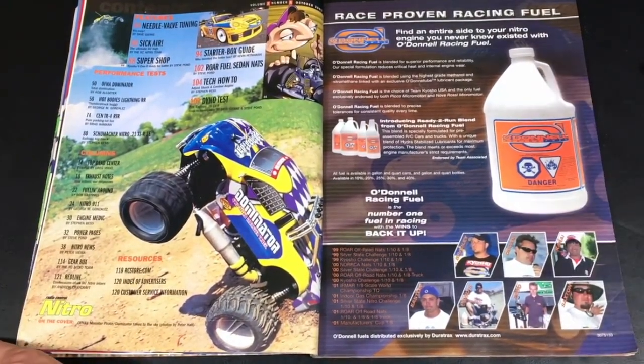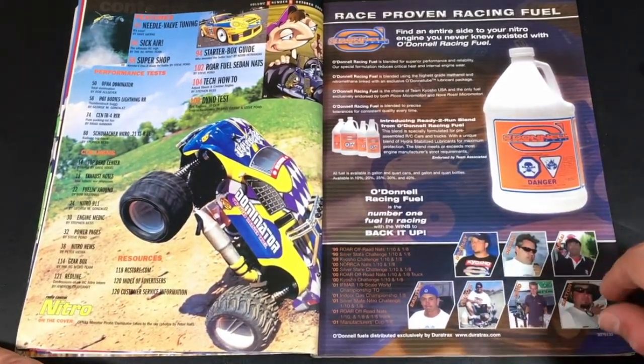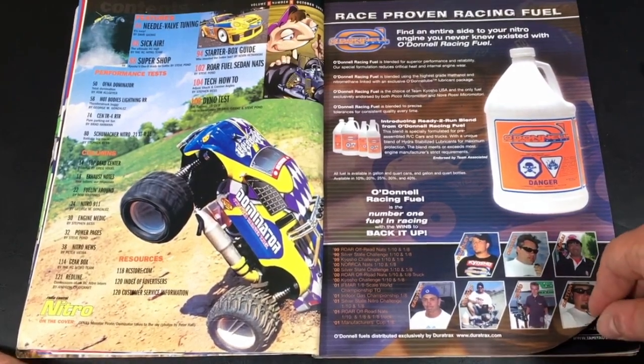O'Donnell — one of my favorite nitro fuel manufacturers of the time. I used to buy this all the time. I think it was around $20 to $25 a gallon. The gallon would last me for more than a year.